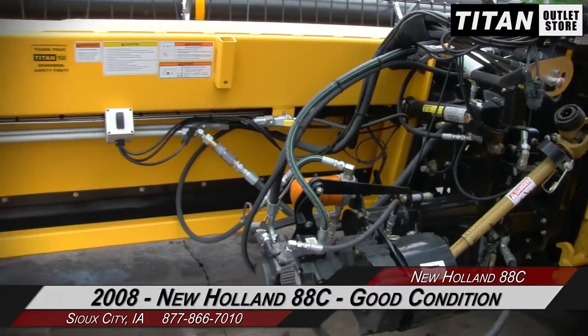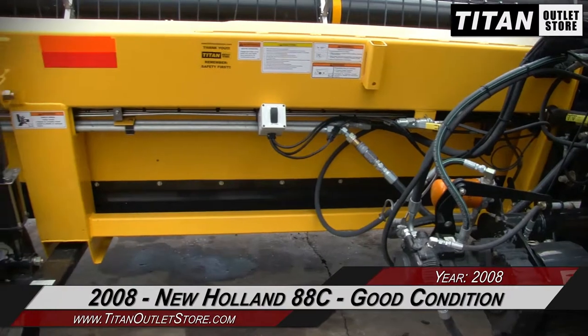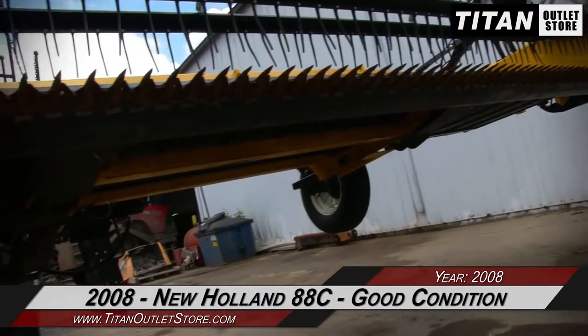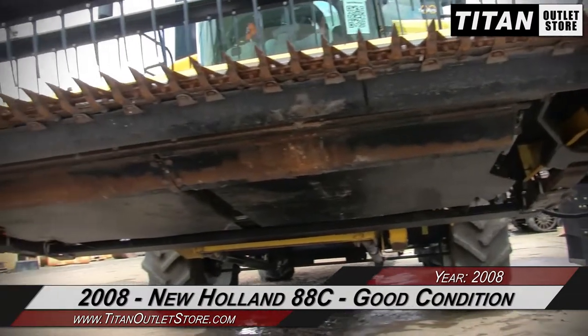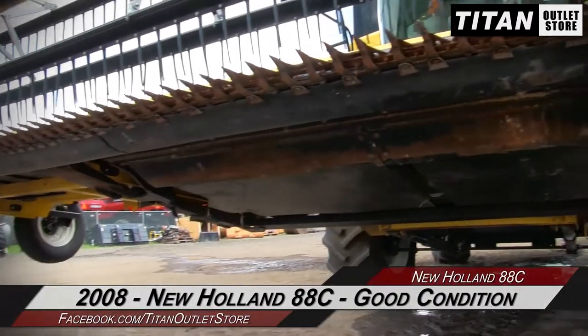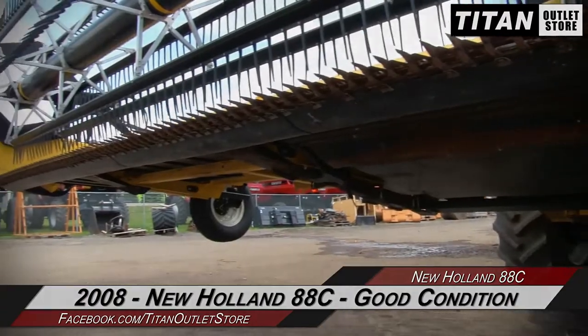Thank you for viewing this New Holland 88C. If you're interested in this draper head and would like to contact our sales team, give them a call at 877-866-7010. If you're interested in viewing more equipment, go online to TitanOutletStore.com.